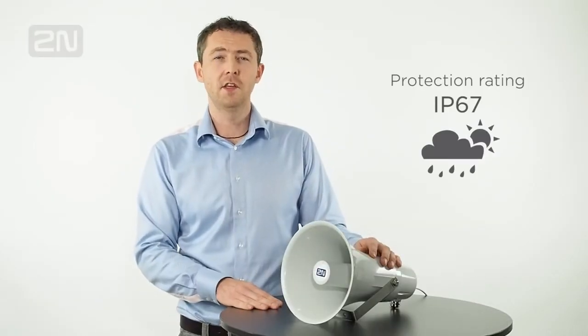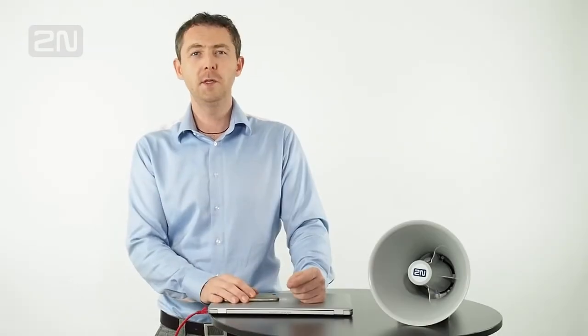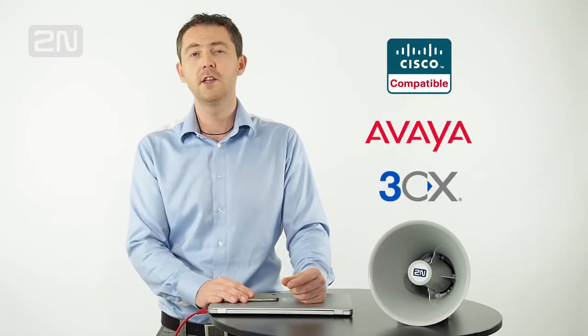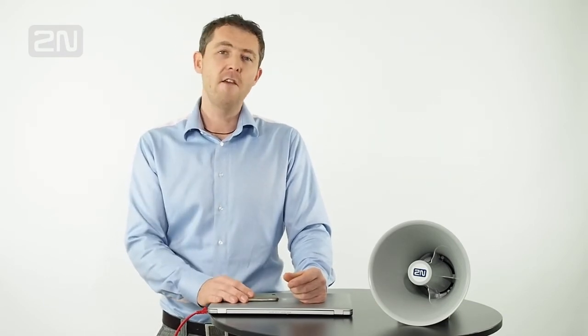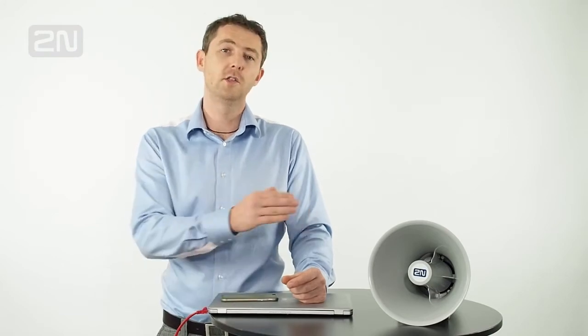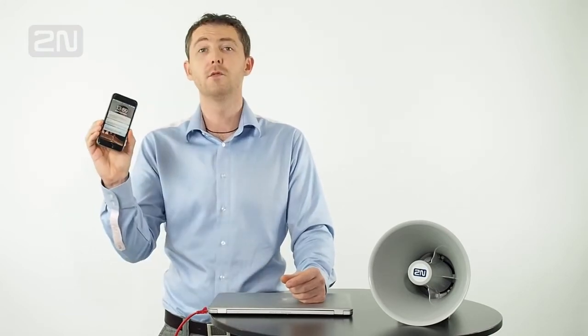Thanks to PoE support, the speaker is very easy to install simply by connecting it to an existing IP network. IP67 rating ensures it will reliably work in all weather conditions. The 2N 6 Speaker Horn is compatible with all SIP-based PBXs on the market, like Cisco, Avaya, 3CX, and others, so you can make live paging or trigger pre-recorded announcements from any phone connected to this PBX, including mobile phones.